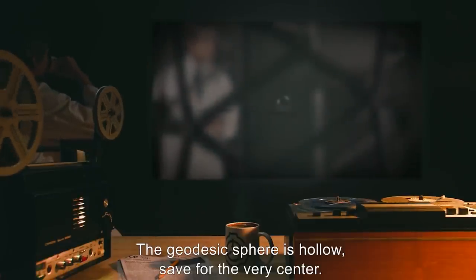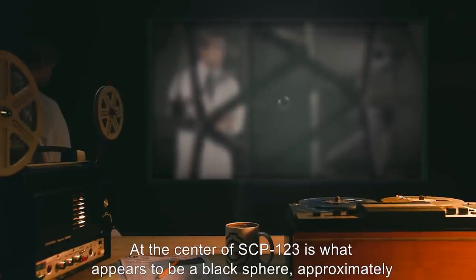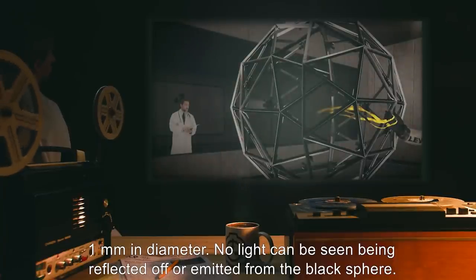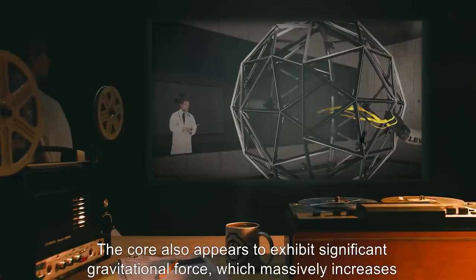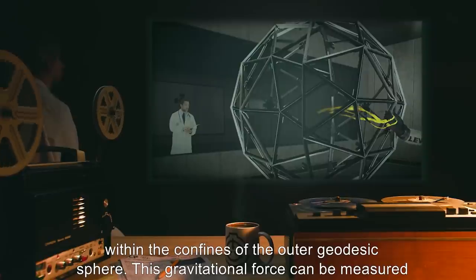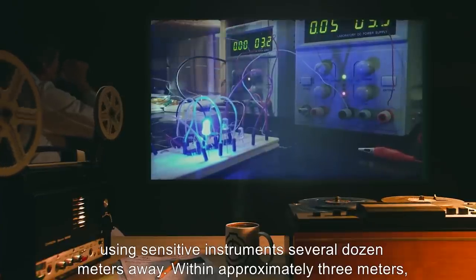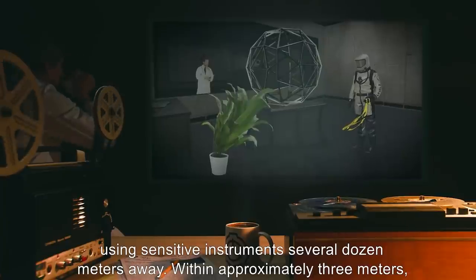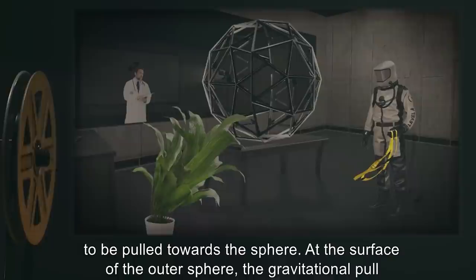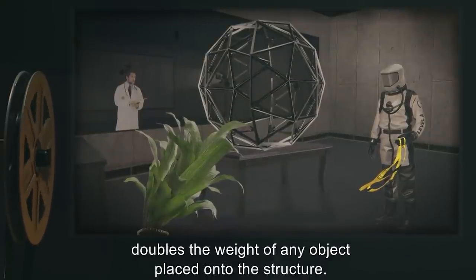The geodesic sphere is hollow save for the very center, where what appears to be a black sphere approximately one millimeter in diameter resides. No light can be seen being reflected off or emitted from the black sphere. The core exhibits significant gravitational force which massively increases within the confines of the outer geodesic sphere. This gravitational force can be measured using sensitive instruments several dozen meters away. Within approximately three meters, the gravitational pull is apparent to any observer, with dangling objects beginning to be pulled towards the sphere. At the surface of the outer sphere, the gravitational pull doubles the weight of any object placed onto the structure.